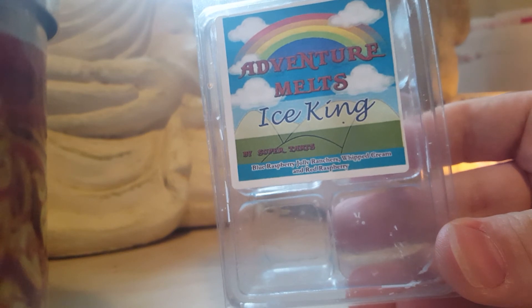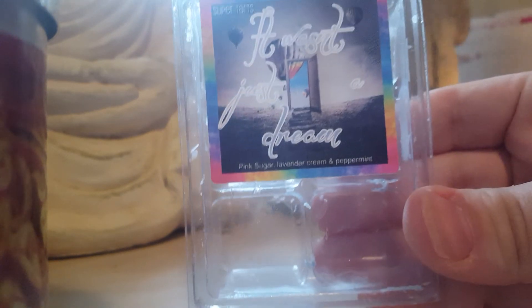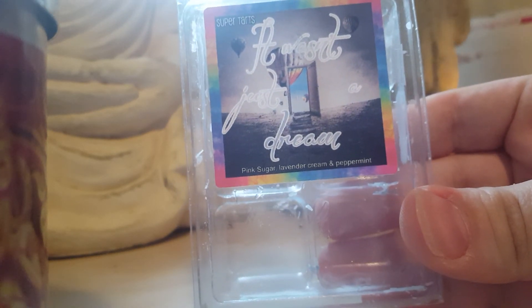Ice King — blue raspberry jolly ranchers, whipped cream, and red raspberry. I basically just get the blue raspberry jolly ranchers. I'm not a huge fan of this one and would not repurchase.